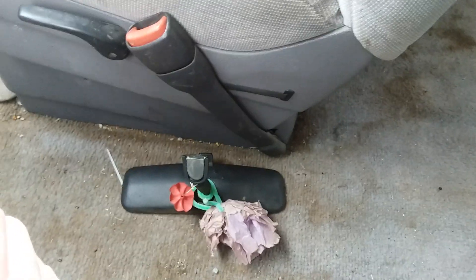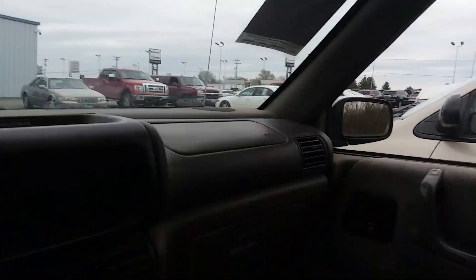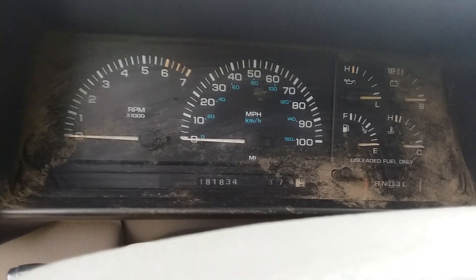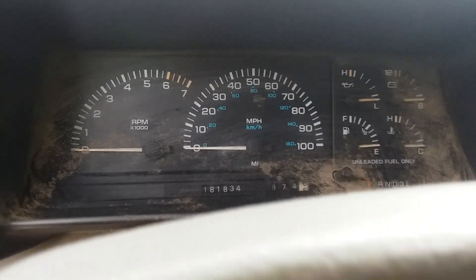It's not in good shape. The rear mirrors broke off. There's no seats back here. It's got its spare tire. This van has 181,834 miles.